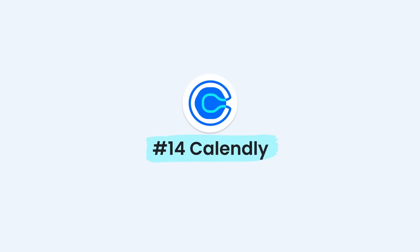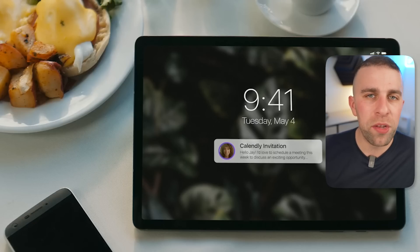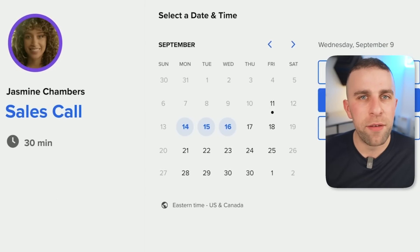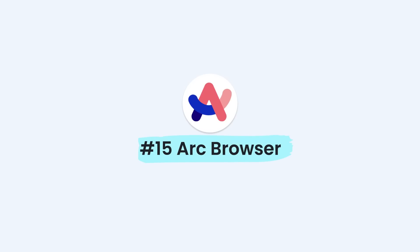Number fourteen: if you don't already use a scheduling tool, Calendly is probably one of the biggest. It's a great way to advance your booking system and take more control of who books appointments with you. On the free plan you can choose one slot type. It's a great way to save time — instead of constantly emailing back and forth, you just send your calendar link and people can jump in and find a slot with you.